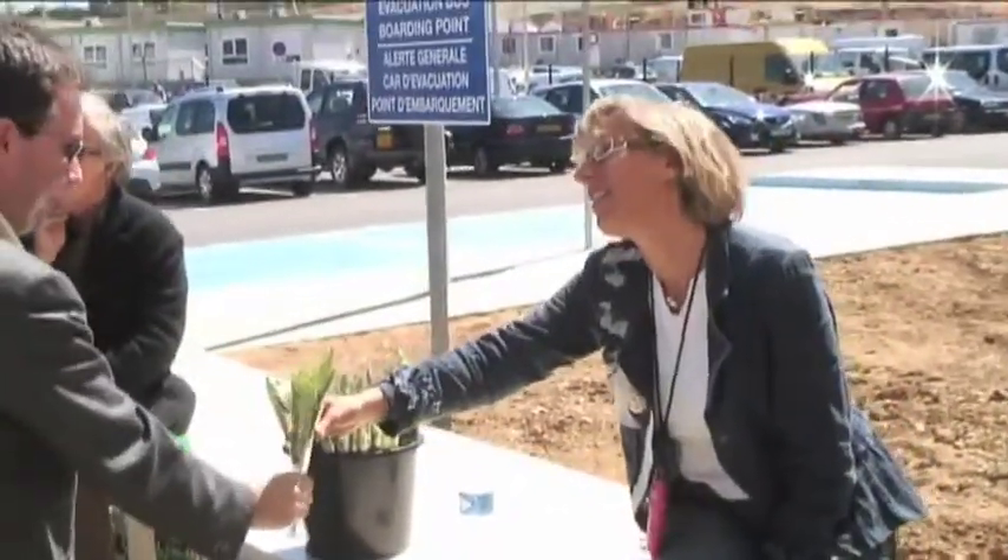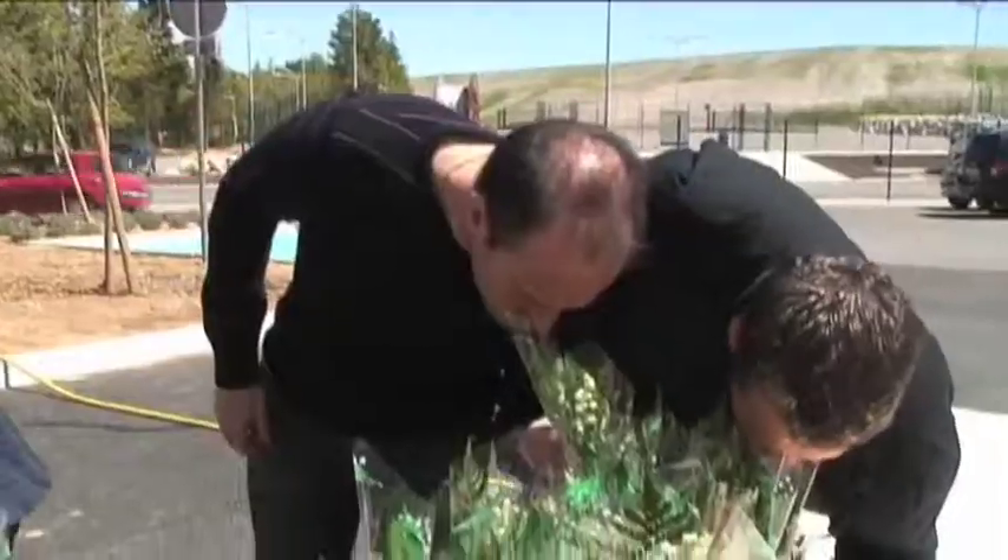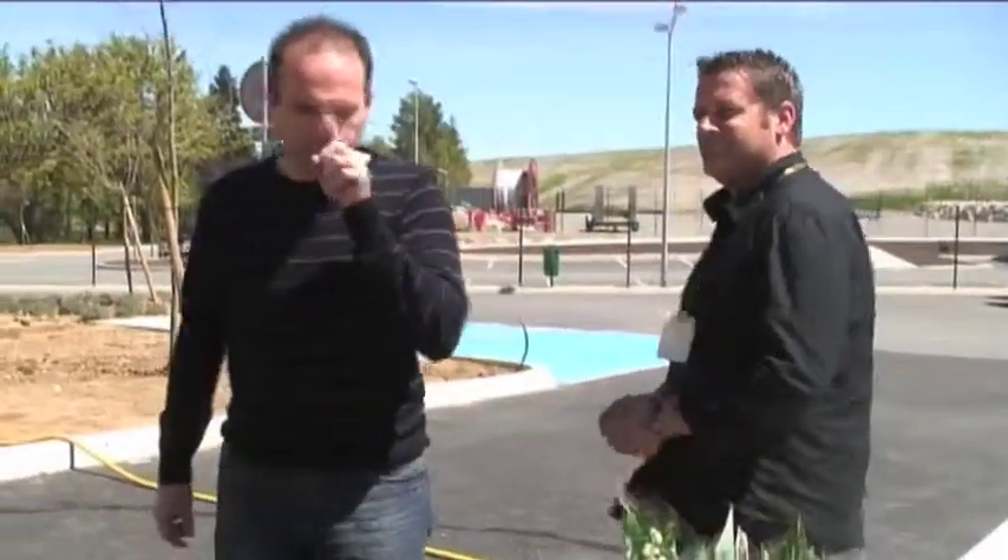Following the ancient tradition in France, Ida's staff were given sprigs of lily of the valley as they arrived at work. Happy spring to everyone!